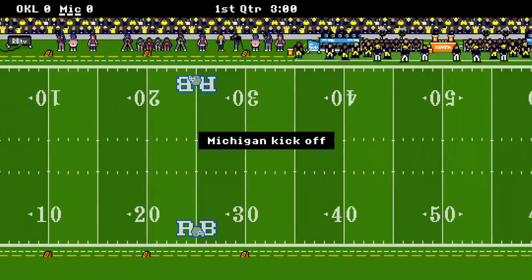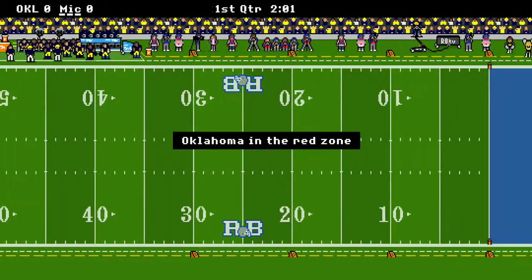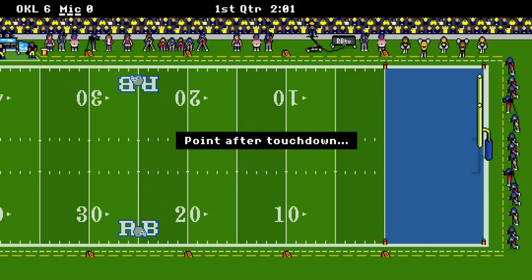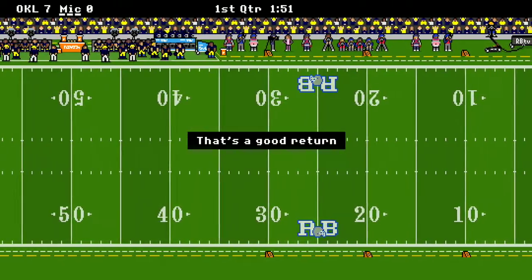Michigan kicks off first. Oklahoma's got the ball and they're driving it downfield. They keep it to the ground and they're running — wow, it's a quick touchdown. We thought Michigan was going to do something to fix their defense over the year, but I guess not.